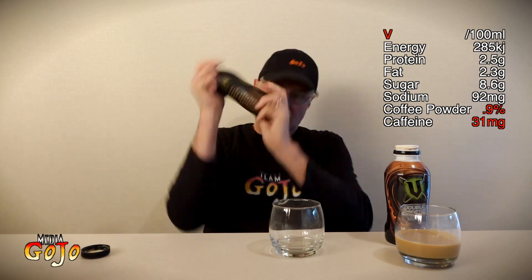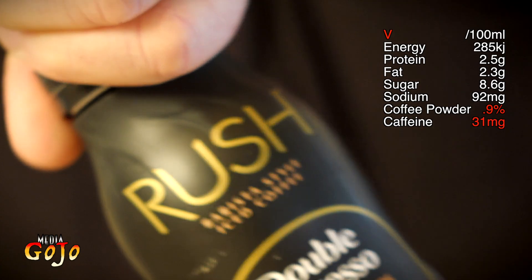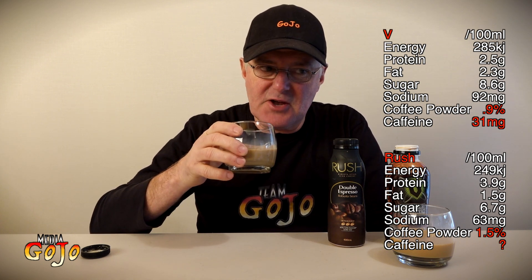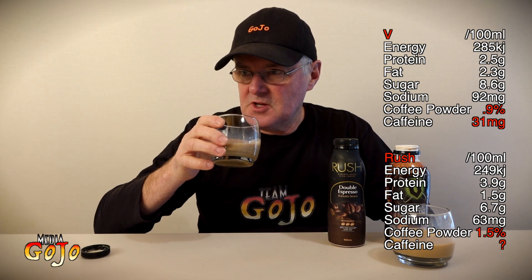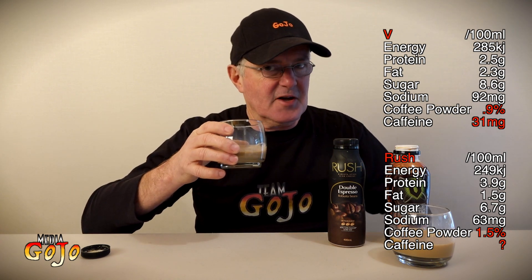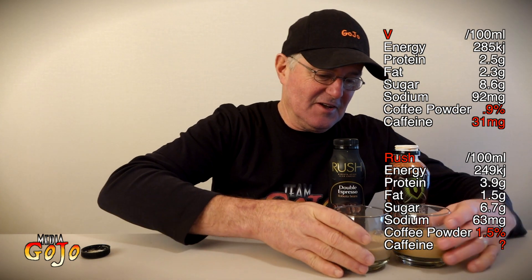Rush double strength espresso with robusta beans — a different taste there. I don't know if I could say it's better or worse but it is different. Surprising what you find doing this. A slightly sharper taste, but still stronger — obviously stronger than the previous varieties. A preference of one over the other? That's really hard to say. Let's just leave them there together and move on to Ice Break.